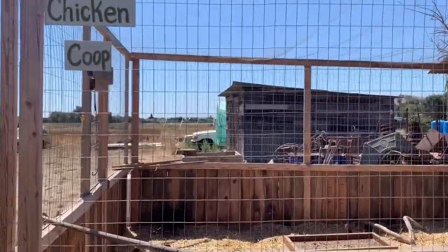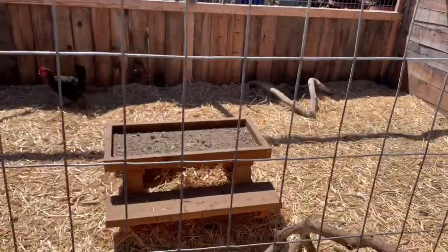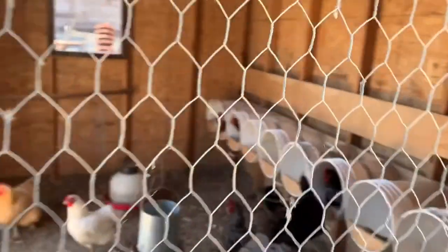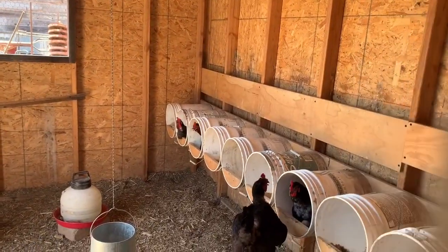And here we have our chicken coop. We got to build them a little chicken table one day. Looks like most of the girls are inside. We have 14 chickens, and it looks like a lot of them are laying right now.